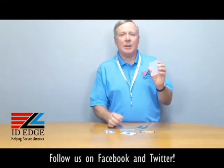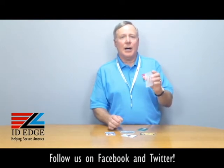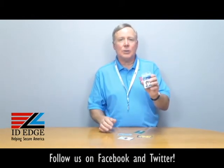So if you have multiple cards — a lot of companies have gas cards or different cards to access different parts of the building — this is the holder for you. And if I was doing one card, I just had a photo ID, so it holds one too without a problem.